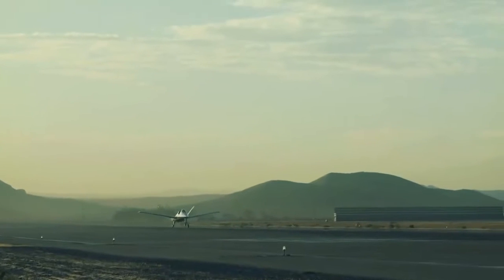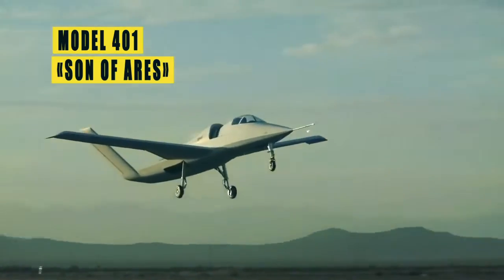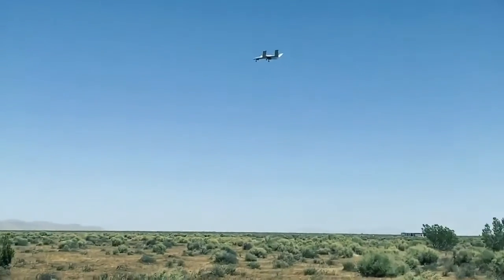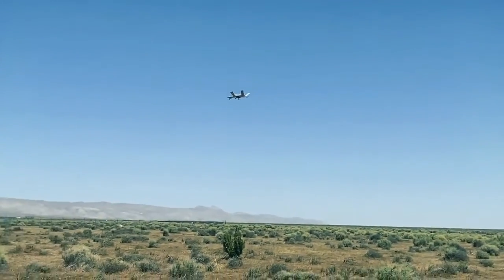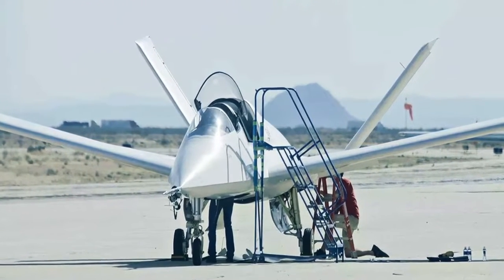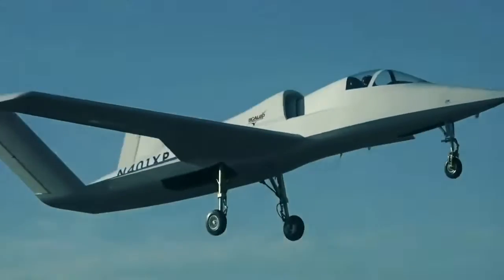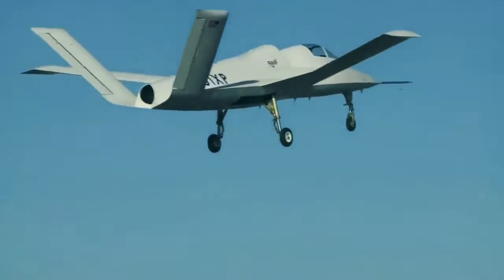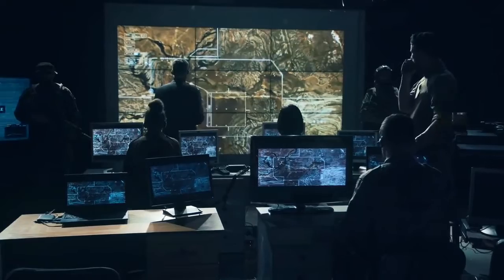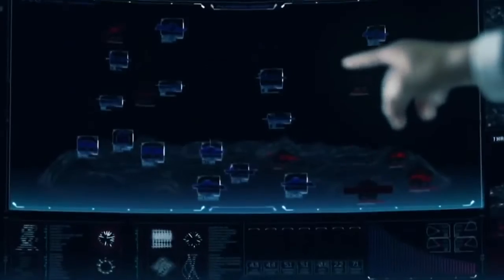The War Zone reported in June 2020 that one of the Scaled Composites Model 401 Son of Ares demonstrators conducted a series of test flights at Naval Air Weapons Center China Lake, covered in a highly reflective metallic coating. The coating was quite similar to that on the current F-22 Raptors. At the time, it was speculated that this was done to test the capabilities of advanced infrared sensors and low-power laser systems for detecting targets with a mirror-like appearance.